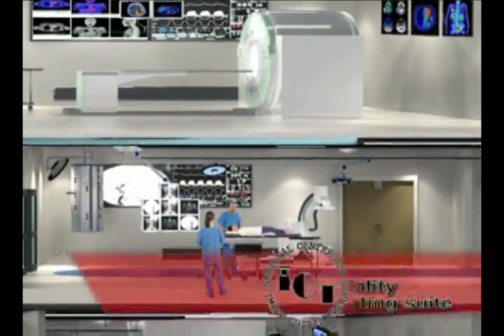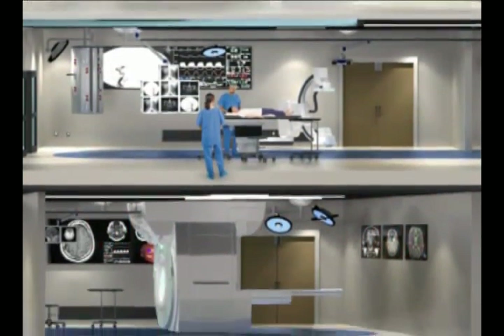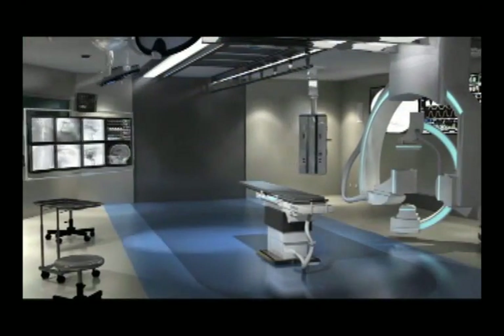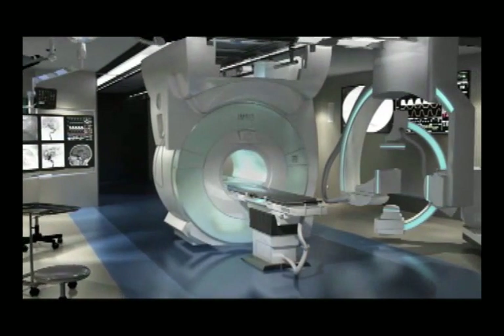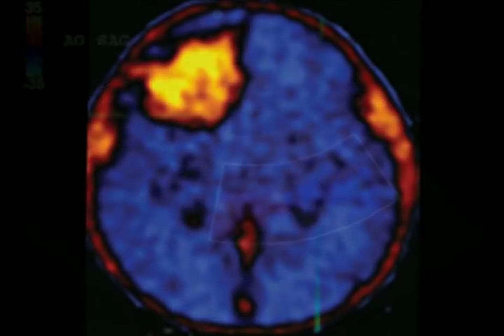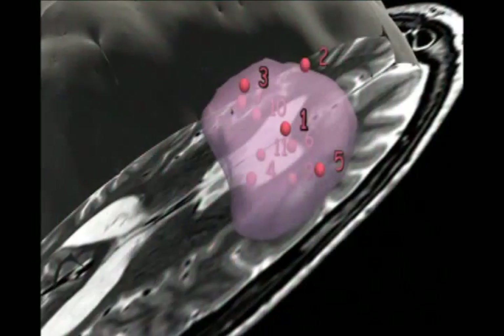As we move towards a multi-disciplinary and multi-modality approach, we will expand our technology research from one imaging modality, namely MRI, to include multiple modalities. As such, AMIGO, our advanced multi-modality image-guided operating suite, features high-field MRI, PET-CT, ultrasound, x-ray fluoroscopy, optical imaging, and mass spectrometry.